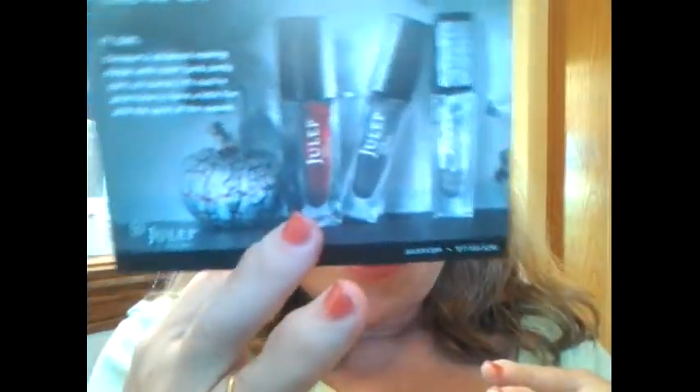This is just a card that shows what's in my box, and then on the back it tells a little bit about it. So I open it up and this is what my box looks like. I think it's kind of cute, kind of festive for Halloween.